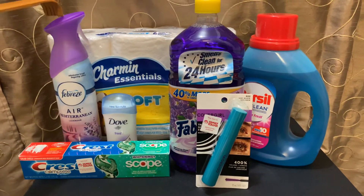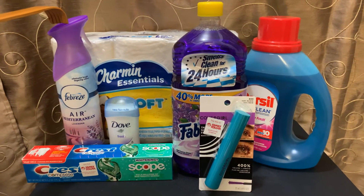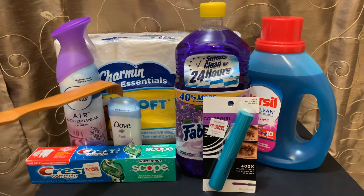The next item is the Febreze. It was $3 and I had a $1 off clip coupon. The next is the Dove deodorant. It was $2 and I had a $1 coupon.